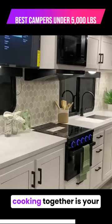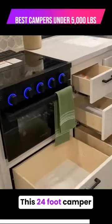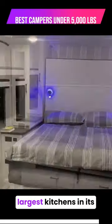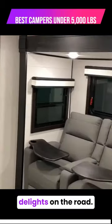If cooking together is your thing, the 2024 Jayco JFeather 19MRK could be your ideal companion. This 24-foot camper, under 5,000 pounds, features one of the largest kitchens in its class, perfect for couples who love to whip up culinary delights on the road.